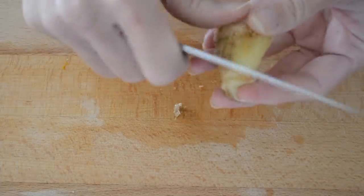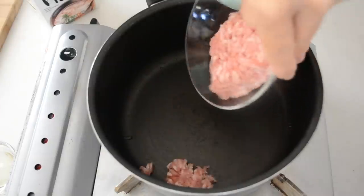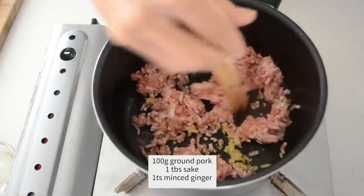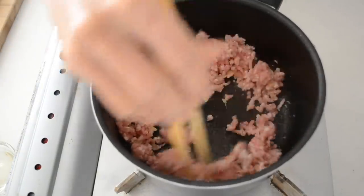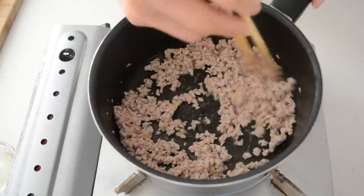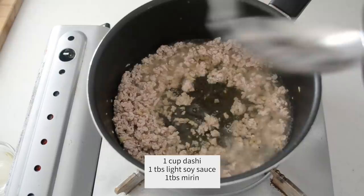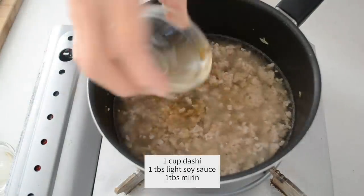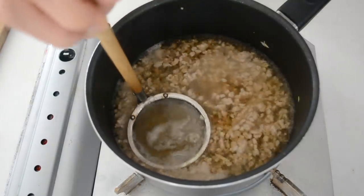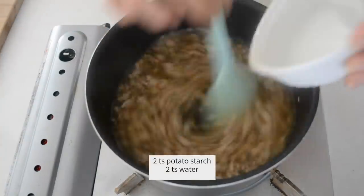Scrape the skin of the ginger and mince. In another pot, put in your ground pork, minced ginger, and a tablespoon of sake. Separate all the grains using chopsticks, moving back and forth. Turn the heat to medium-low and cook until all the grains are separated. Pour 1 cup of dashi. Add 1 tablespoon of soy sauce and mirin. Bring it to a boil and skim off the scum. Add potato starch dissolved in the same amount of water to thicken up the sauce.